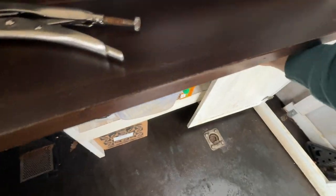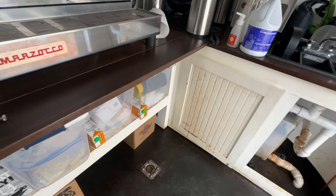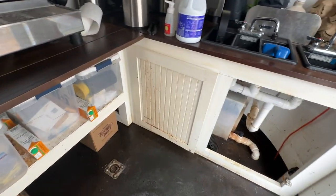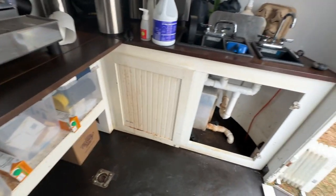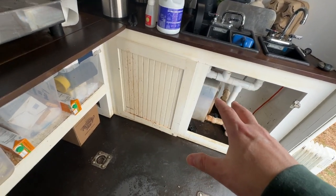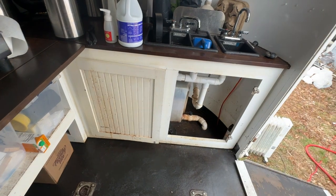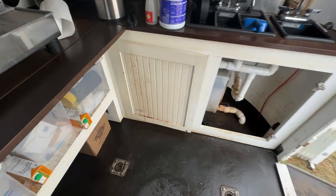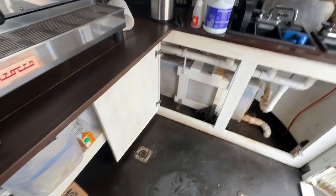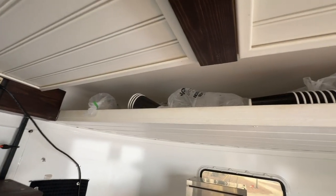We have the most... well, not-so-clean cabinets right now. The first thing I'll say is: don't paint your cabinets white. I'm going to repaint these black. If I were to do everything over again, I would do a stainless steel frame under the countertop with two doors painted black, or something like that.